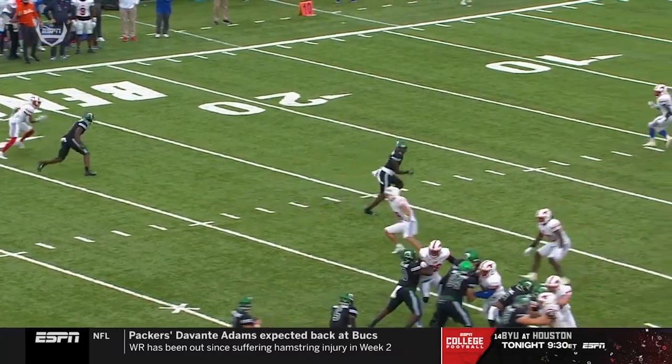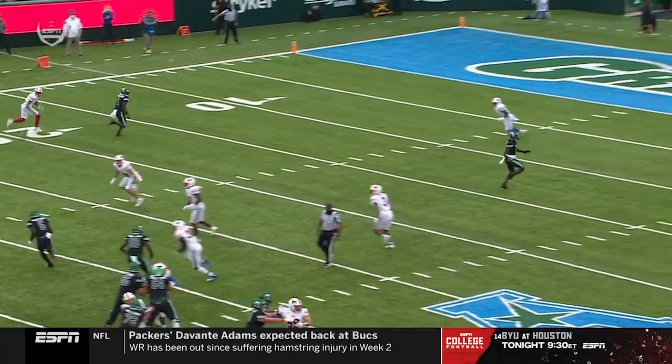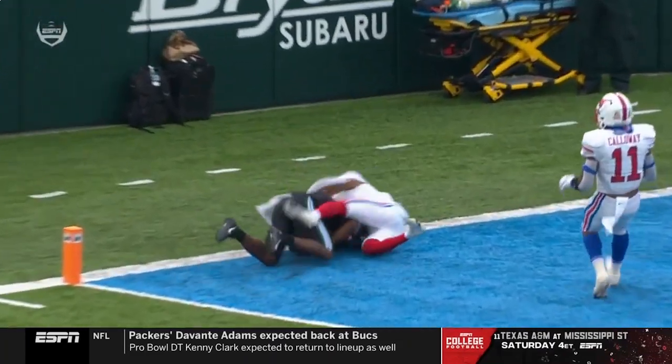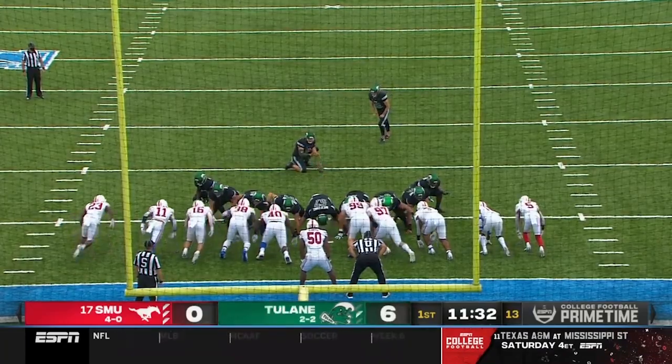Think about this: you get one-on-one on the outside, first and 10 play, you just got the first down, and you throw the ball up. Michael Pratt — you talk about throwing a dime — that by the true freshman.